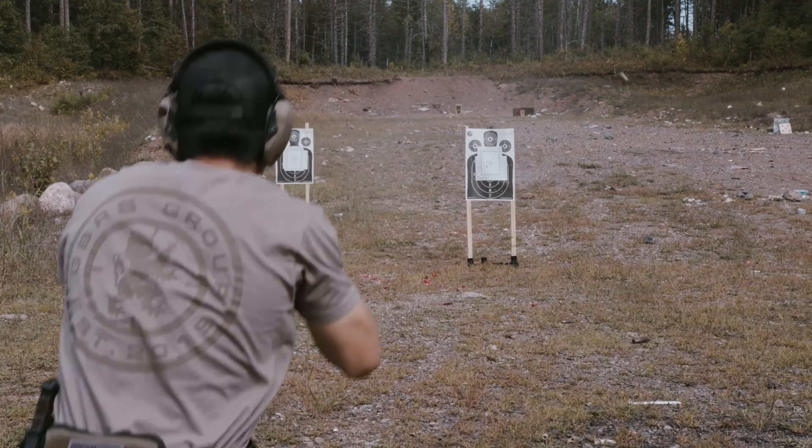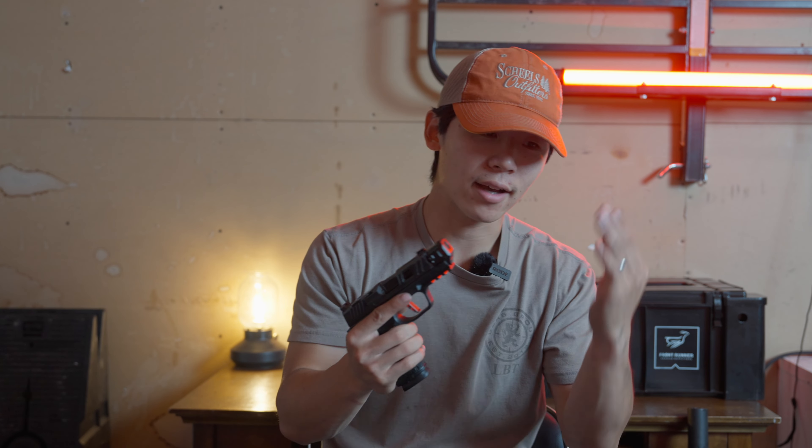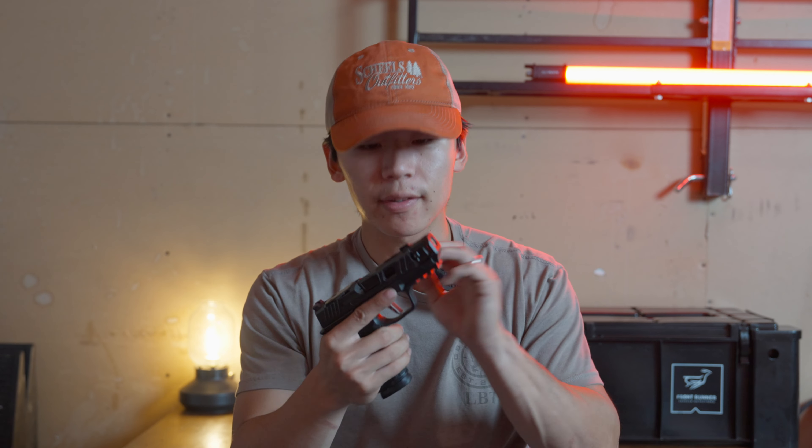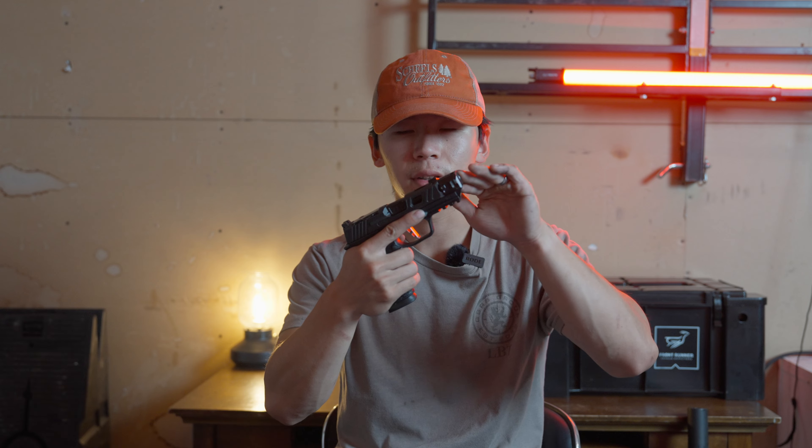The capacity is fantastic — it gives you 17 plus one in the chamber, a number that can solve probably most problems. It has a full-size Picatinny rail so you can attach weapon-mounted lights, making it a great night concealed carry gun as well as a bedside home defense gun. You can mount an optic from the factory, so you can be red dot capable and have more confidence in your accuracy. The stock X Macro also comes with a compensated slide which helps reduce felt recoil. I'll be doing a video on this gun with a completely different upper, slide, and barrel setup from FDE Works — very excited to test that out.